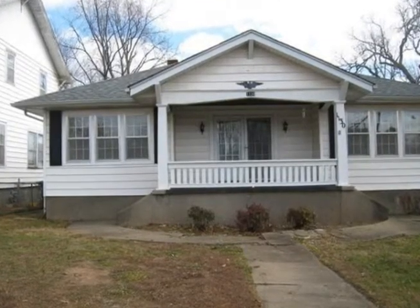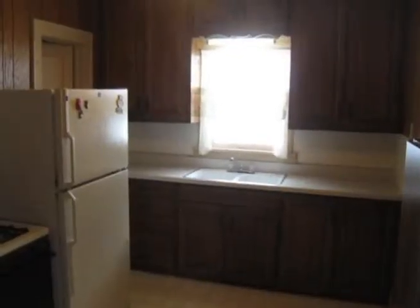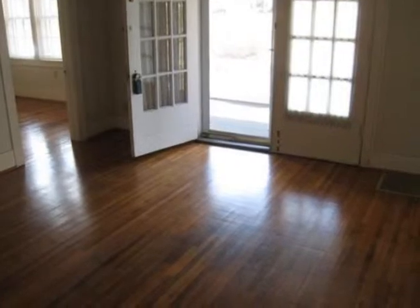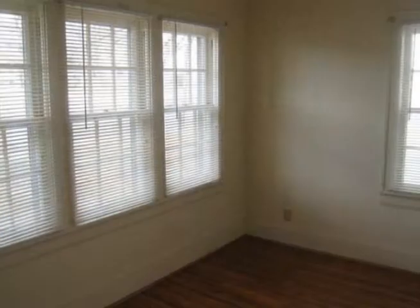This craftsman style bungalow has old world charm. You'll enjoy updated kitchen cabinets, a new roof in 2010, updated electric, hardwoods in the living room and two bedrooms and so much more.